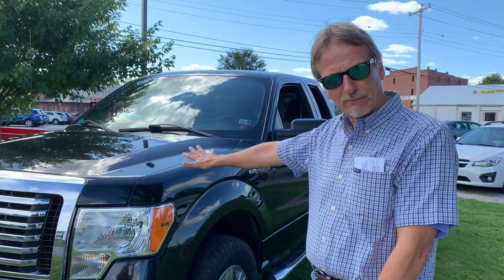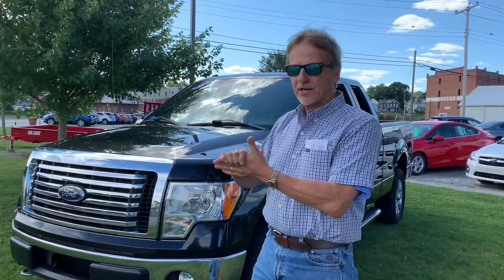Hi, I'm Curt. You know what I like most about this 2012 Ford F-150? No rust.